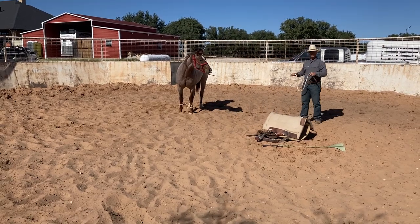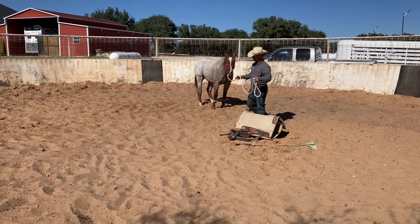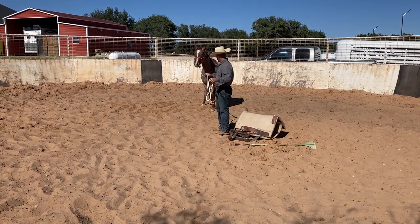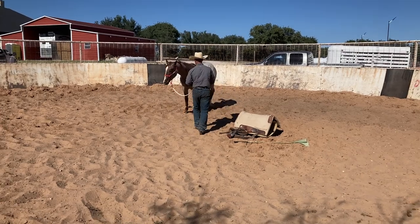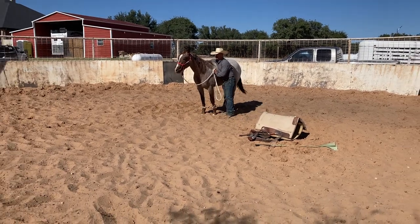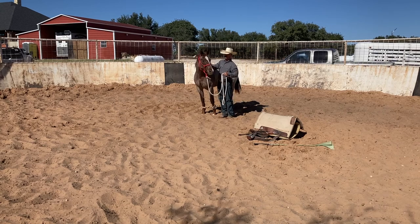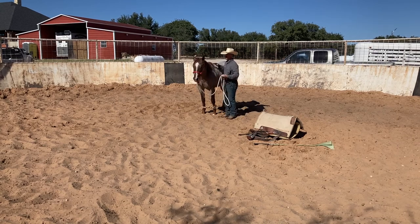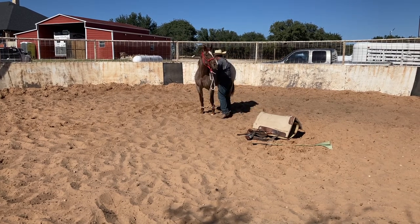If you didn't see our first video on hobbling, I really suggest you check it out — it's a great video. It teaches you how to work your horse properly with a set of hobbles for the first time. He's starting to lick his lips now. We'll love on him a little bit. We let him think for himself right there and figure these hobbles out on his own. Now we're going to keep that mind engaged.